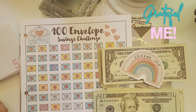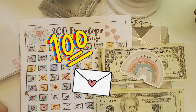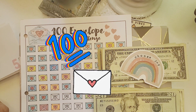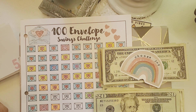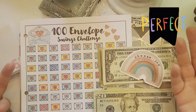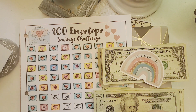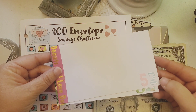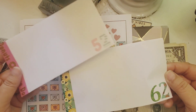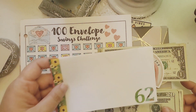Hello everyone, this is Lisa from Grateful Me. So glad that we're together back again to do our hundred envelope savings challenge. This has been a fun week — I just finished doing one of my side jobs, so I thought it'd be a perfect time to stuff some envelopes. This week I'm going to do two envelopes: number 52 and number 62. Let's get going!